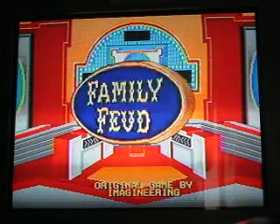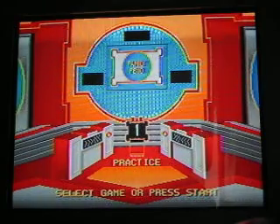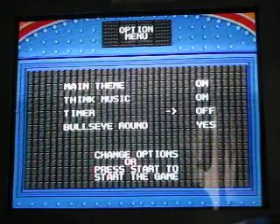Alright, let's get started. I'm going to play practice mode. I'm going to have music, bullseye round, and no timer. Here we go.